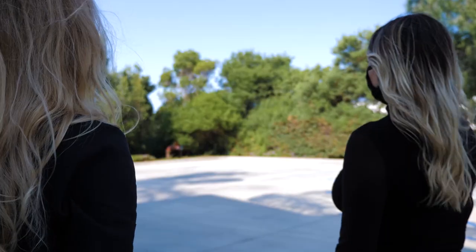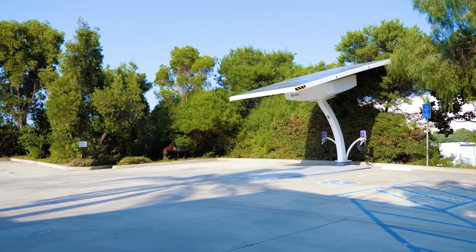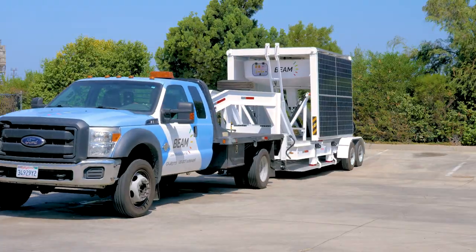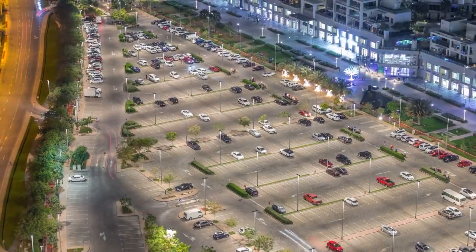Permanent but transportable, the EV Arc can be relocated during emergencies, a change in EV driving patterns, or in the event that your first chosen location wasn't the best one. It's also perfect for leased locations because you own it — the landlord doesn't. Take it with you when you move.